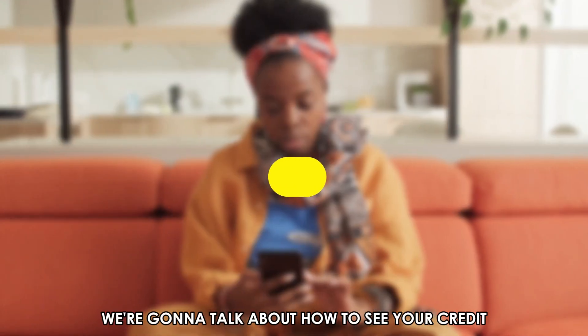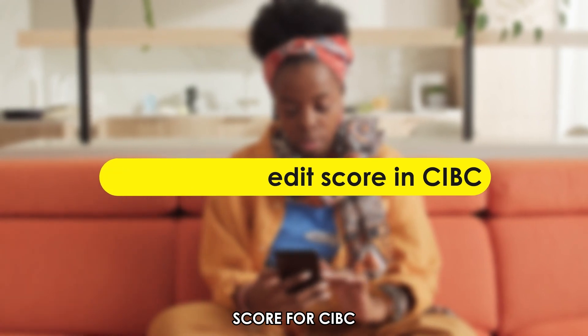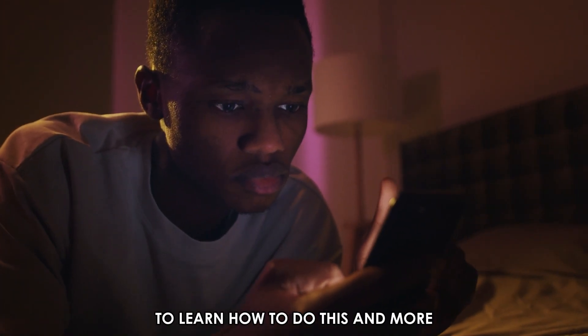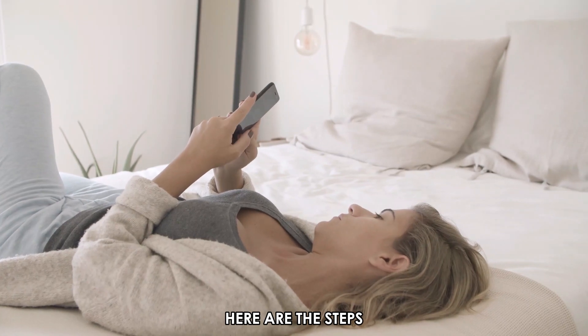In today's video, we're going to talk about how to see your credit score for CIBC. Watch the video until the end to learn how to do this and more, through the CIBC Mobile Banking App. Here are the steps.